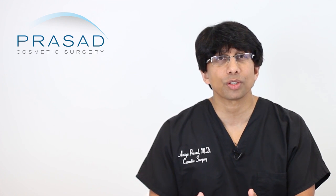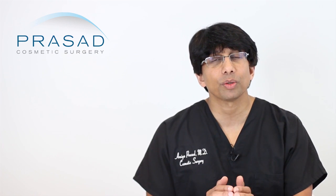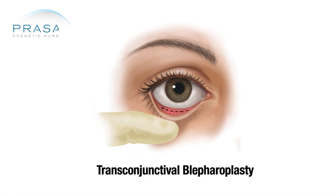That brings us to the topic of the surgical procedure best appropriate for you. There are two ways to address the fat pockets: one from the outside called a transcutaneous blepharoplasty, and one from the inside called a transconjunctival blepharoplasty.